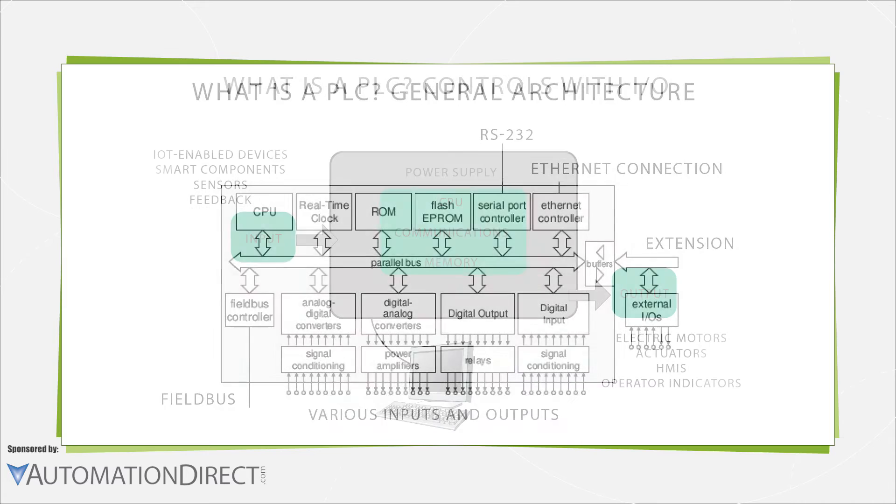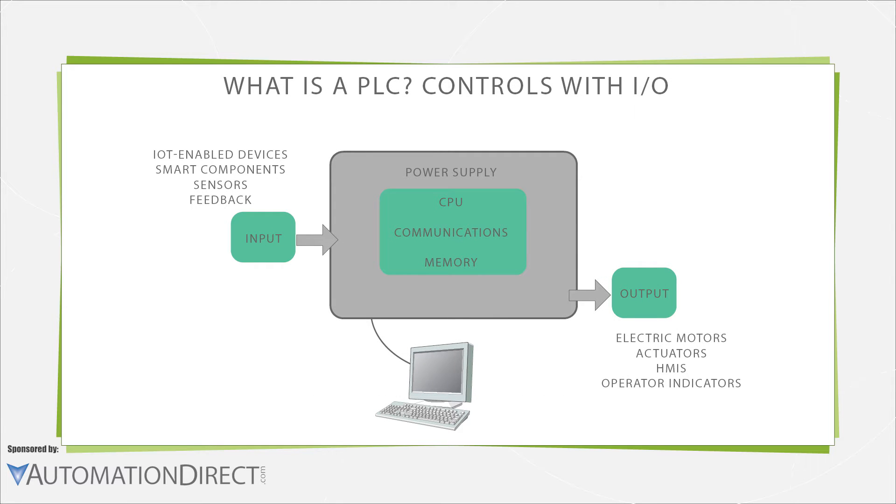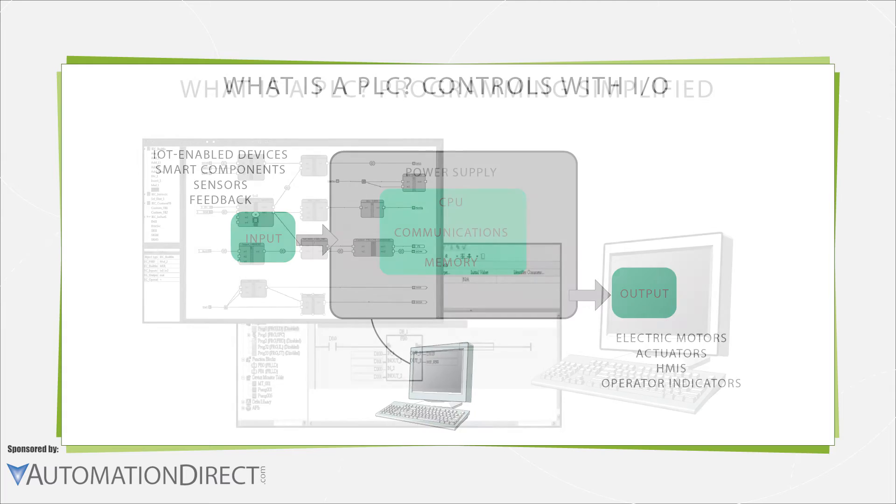The basic parts of any PLC system include the processor, I/O modules to handle inputs to the controller and outputs to the control devices, and some type of user interface, which could be as simple as a keypad or a touchscreen interface, or even a programming link to a PC. The I/O modules bring input signals into the PLC's CPU and output control signals to devices such as motors, valves, sensors, and actuators, among other things.